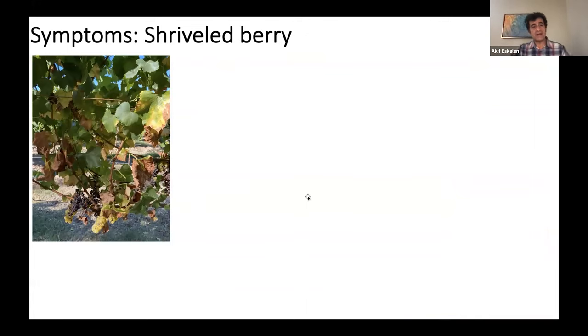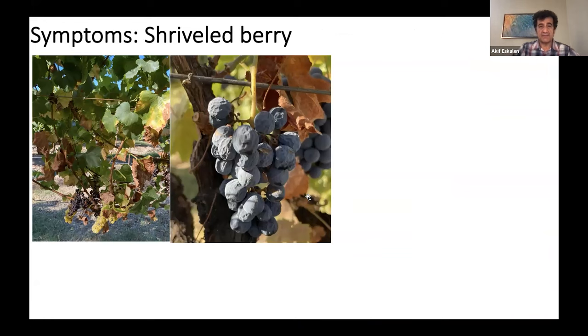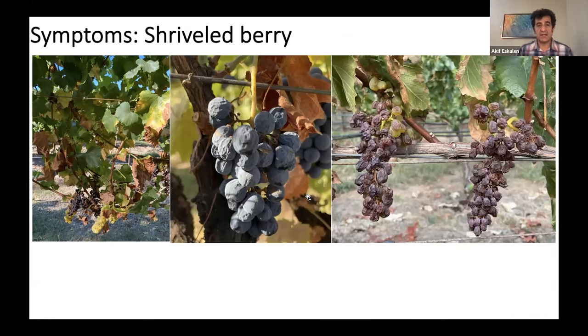Shriveled berry is another symptom — you can see shriveled berry symptoms on both white and red varieties. It is quite devastating when you have a heavy infestation on the grapevine.